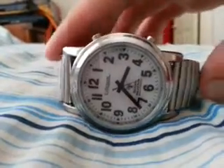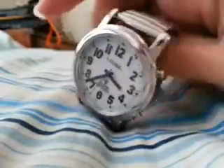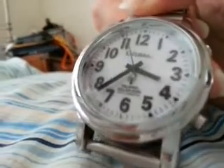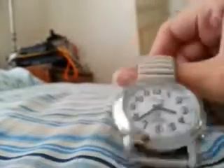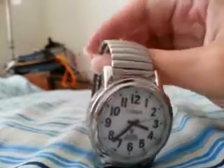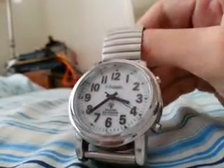This watch is extremely unique. Why? Well, aside from the design, take a look here at the 6 o'clock position. For those of you that cannot see, at the 6 o'clock position it says 'Talking Solar Run Radio Controlled.' This is the only solar-powered talking radio-controlled watch. Not only that, it's the only solar-powered talking watch, period.